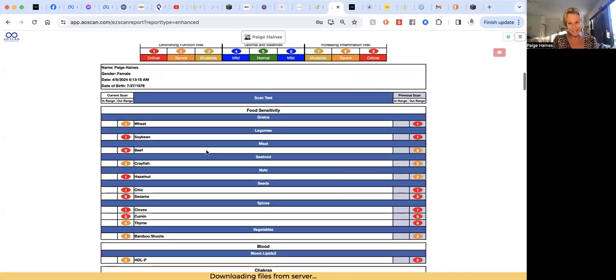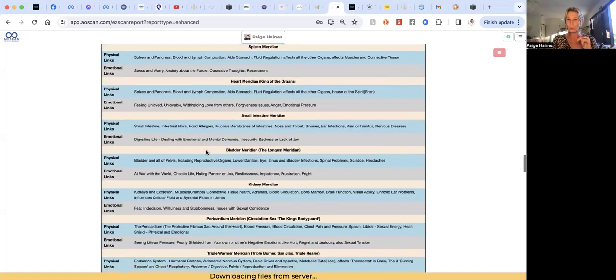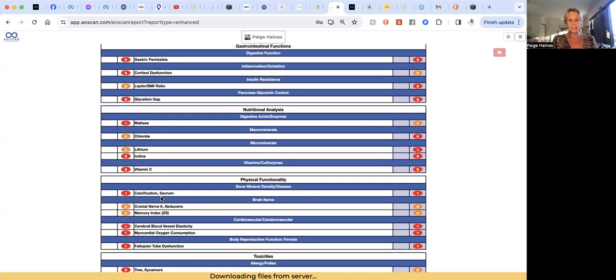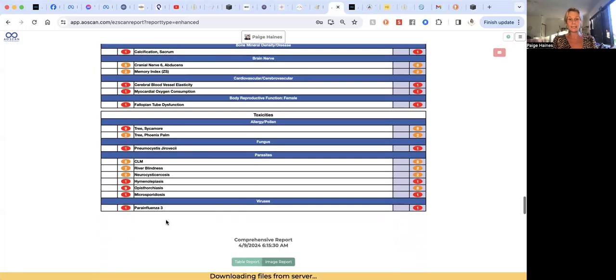Of course, the inner voice is all about clearing emotions, so listening to that could be a great option. Coming down further, we can see a little cortisol dysfunction, gastric peristalsis, a few digestive acids and enzymes that stayed out for today, and some allergens and toxins. You can see why that parasite homeopathic came up for me — quite a few things are showing out at the moment, so that's something I probably need to look into.